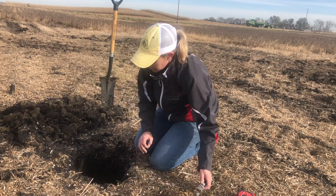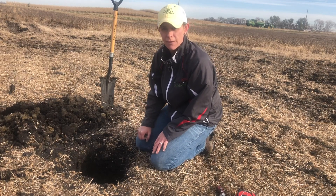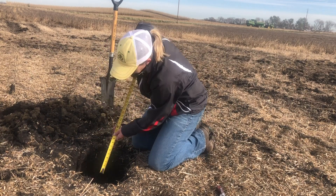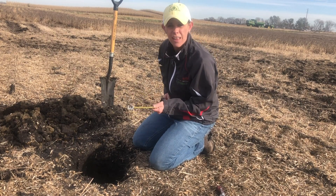I pulled upward until that resistance changed and I was unable to pull that knife up without significant effort. I'll look to see how deep that is here. Looks like the bottom of our compaction layer at this part of the headlands is a little over 11 inches deep.